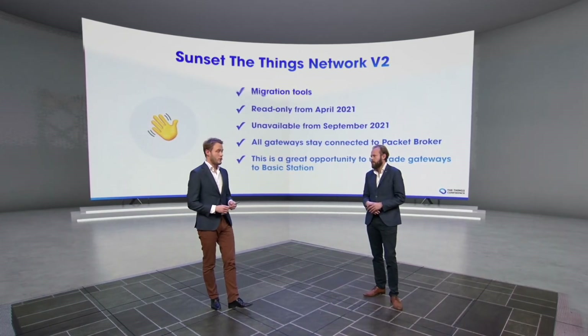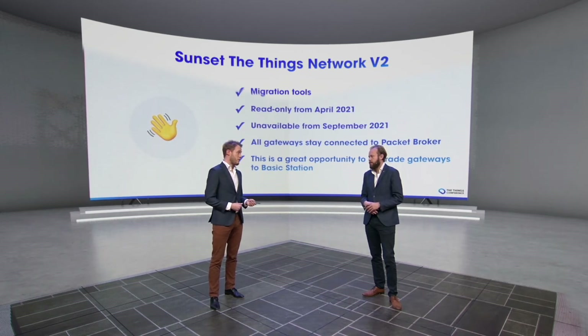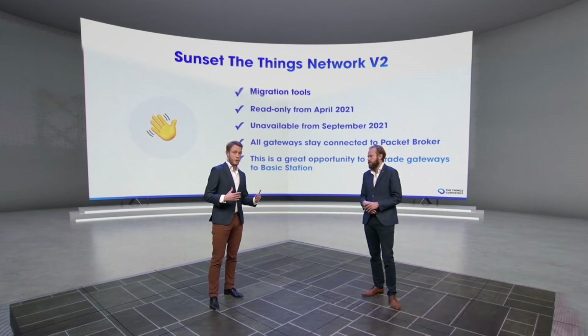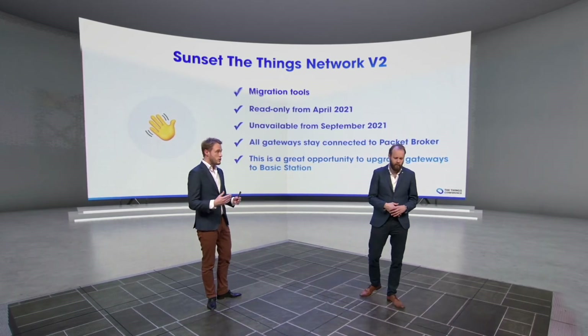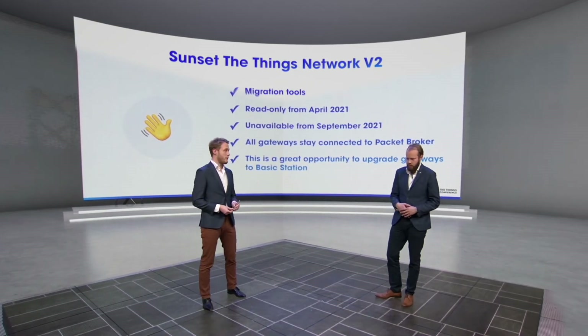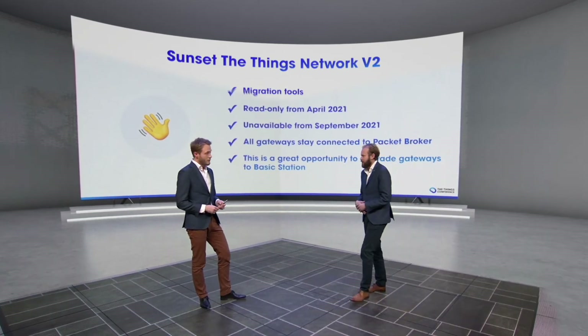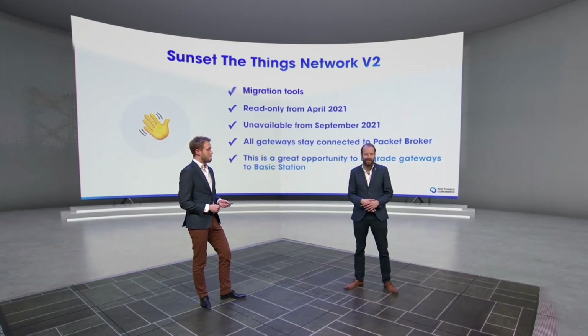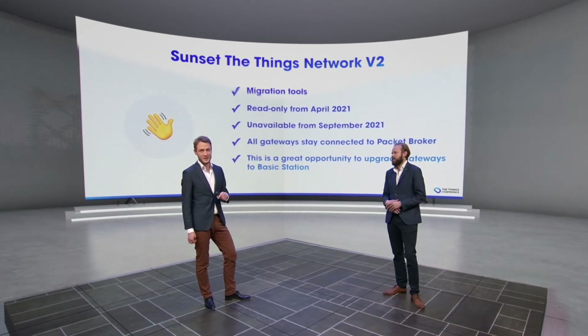We are closely monitoring all the measures around COVID-19. And if it's not possible to go to gateways or go to devices to rejoin them or reconfigure them, then we obviously postpone those deadlines. So we'll keep an eye on that as well — we'll keep this a friendly migration. We're not going to let you take any health risks because of V3.